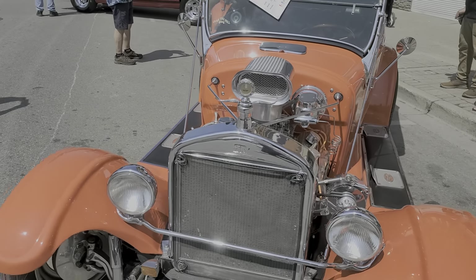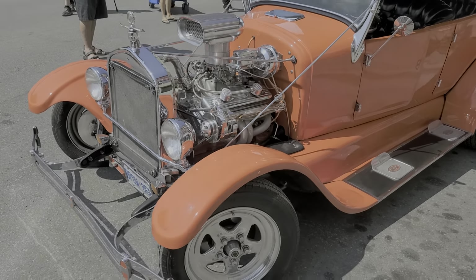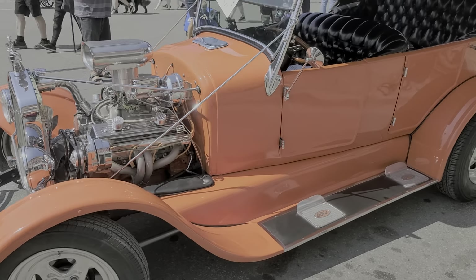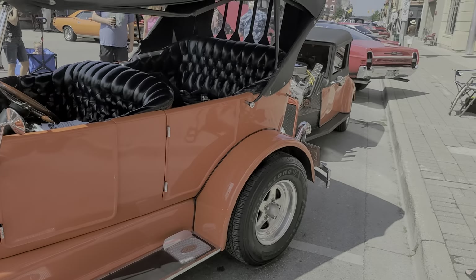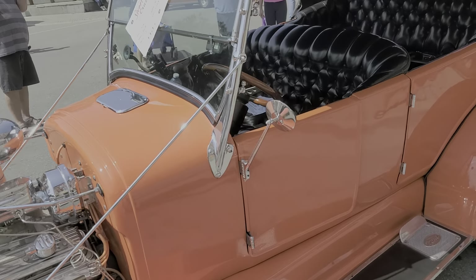This is a 1926 Ford Model T that has been modified, and there's the trailer in the background — it's attached to it. Very nicely done.